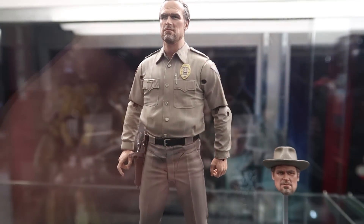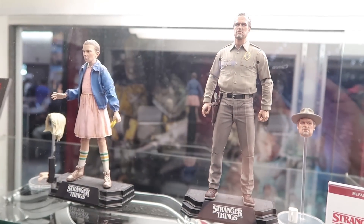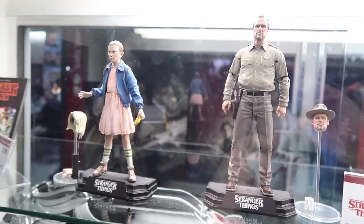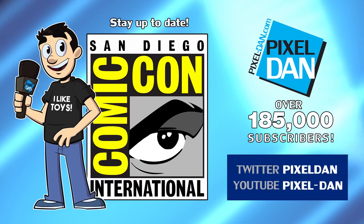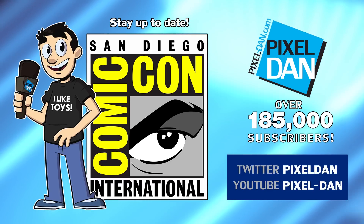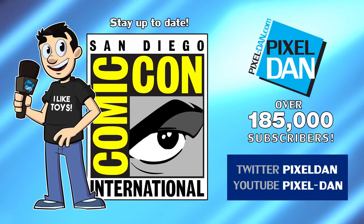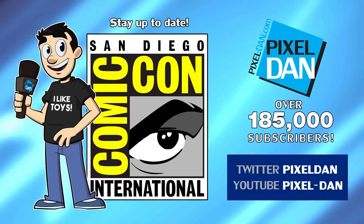Like I said, these are supposed to be hitting in Fall 2017. Looks like they're going to retail for around $19.99. So these are our first two figures in the lineup on display here at the Previews booth at the 2017 San Diego Comic-Con. Stay up to date with Pixel Dan — follow @PixelDan on Twitter, or subscribe for more videos at YouTube.com/PixelDan.